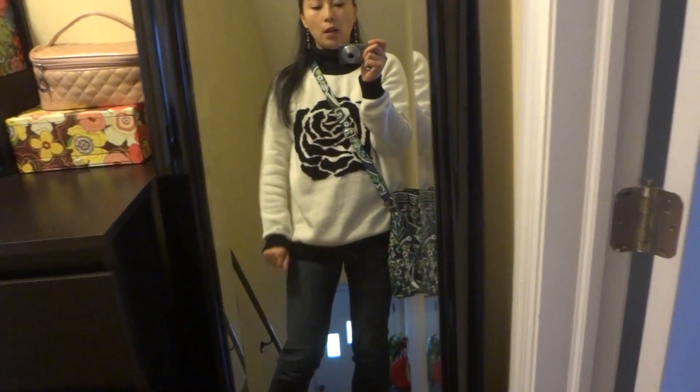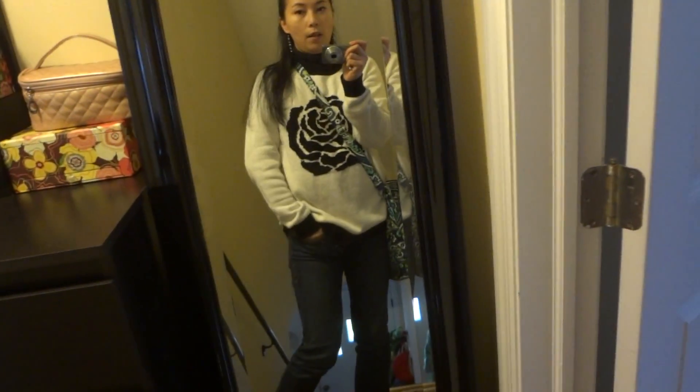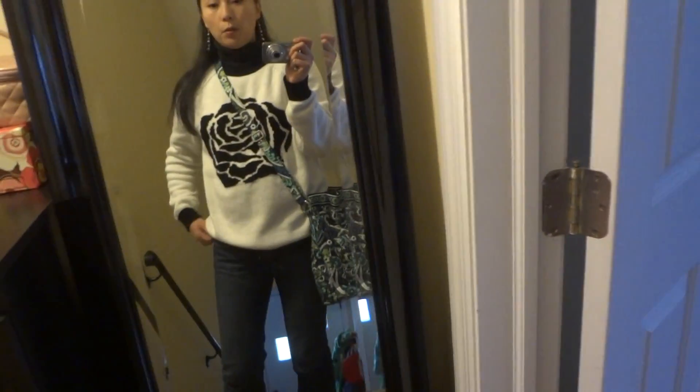Hello my friends, I'm making a very quick update video about the bag I'm carrying today. I'm wearing the sweater I got from my Forever 21 haul — I made a video about that haul if you're interested, you can take a look. Inside I have a very thin turtleneck, it feels very good.